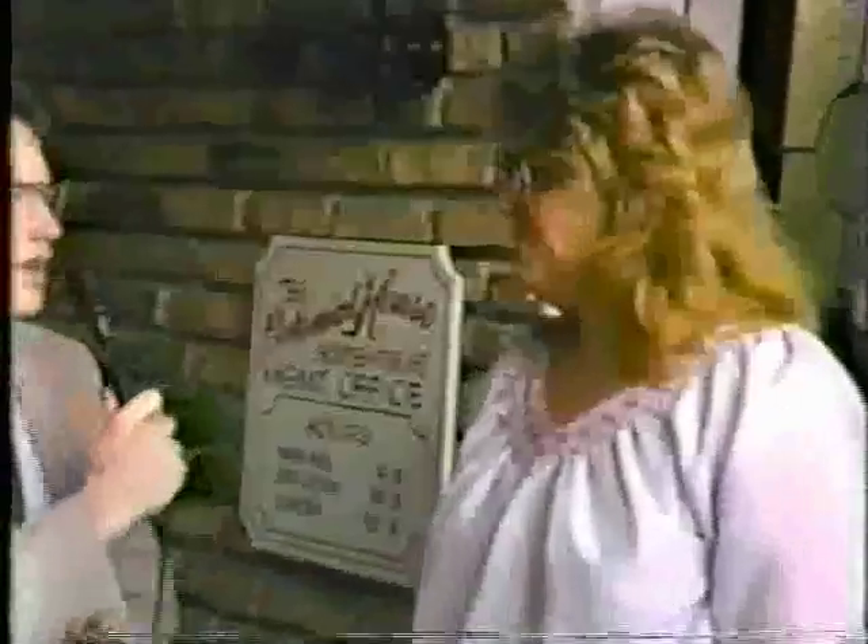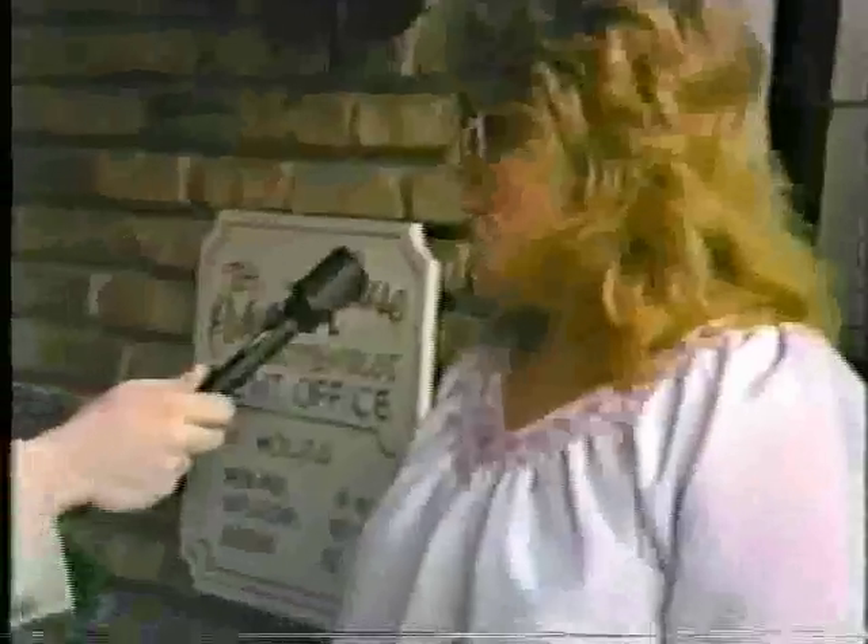Ma'am, are you a resident of Colonial House? Yes. What's your name? Kim Miller. How long have you lived here? About three months. Did you get a free video recorder when you moved in? Yes, sir, I did. It was a nice video recorder. Do you like Colonial House? Do you have a good time living here? It's very fun. I have things to do. What are some of the activities they have here? Aerobics. They have tanning booths. They have parties every Friday. Beautiful grounds. Nice swimming pools and jacuzzis. They have real nice people that work here.